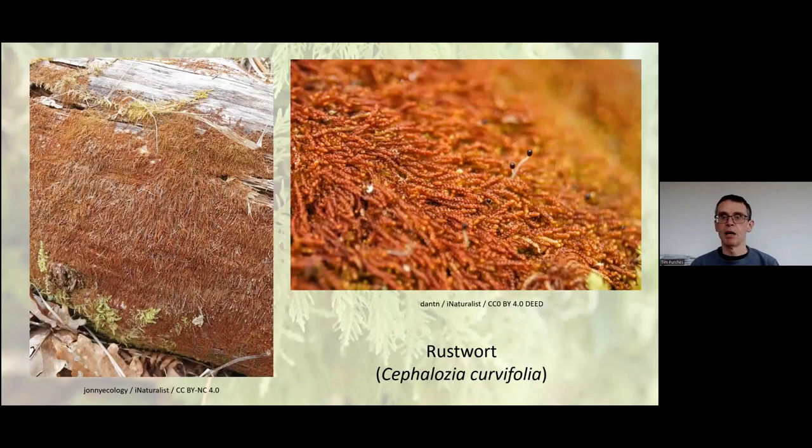Now we come to rustwort — another wonderfully colourful liverwort. Despite being absolutely tiny, with minute shoots and leaves, it can make up for its size in abundance when it finds the right habitat. It grows on rotting wood, so it needs high humidity and plenty of rotting wood. It's a really good indicator not only of high humidity but also of well-managed woodland where dead wood is being left to rot down — a home for all sorts of other species.